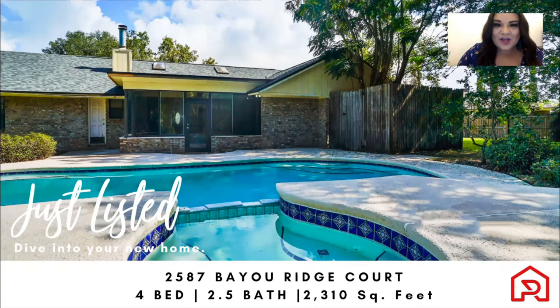Hello guys, my name is Cassandra Gomez with RP Home Group, and I want to give you a fun tour of our latest listing in Orange Park. This property at 2587 Bayou Ridge Court is a four bedroom, two and a half bathroom, 2,300 square foot home, and it is a backyard pool lover's dream.